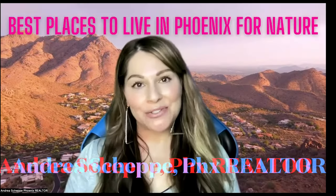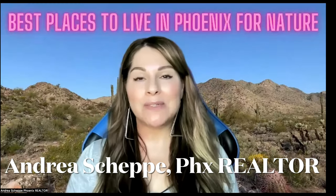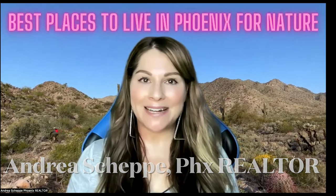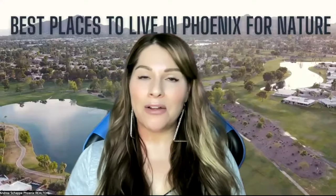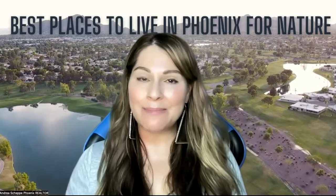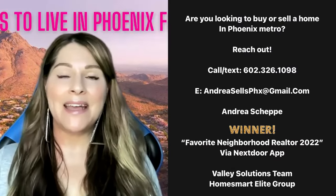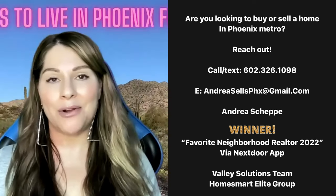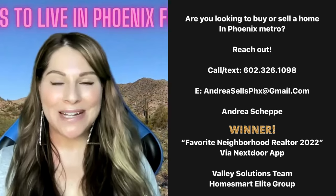Hi guys, I'm Andrea Shepi, Phoenix native and full-time realtor with HomeSmart Elite Valley Solutions team out here in Phoenix, Arizona and all of the surrounding cities. And don't forget, if you are thinking of moving to Phoenix or selling or buying a home in Phoenix Metro, definitely reach out, call me, email me, find me on social media. I am around and I love talking to you guys and helping you through your real estate transactions.